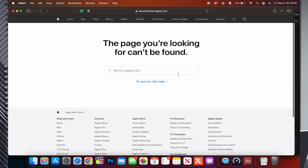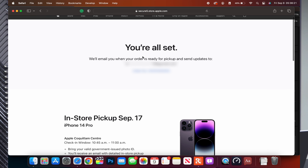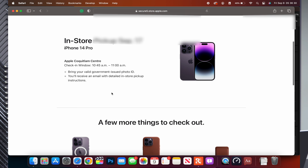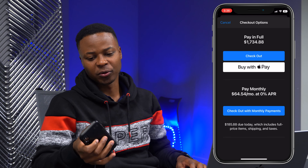The page said it couldn't be found — but then: you're all set! I have my order number and it's an in-store pickup for September 17 for the iPhone 14 Pro. That's how we managed to do it. It's unfortunate because every time, especially for iPhone pre-orders, the app stops responding and things get crazy.